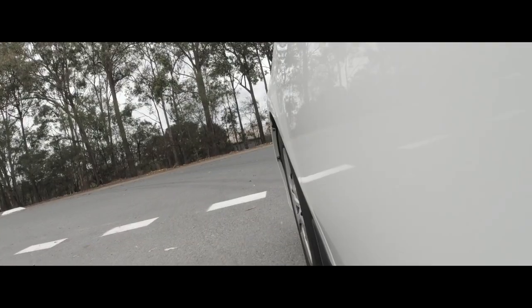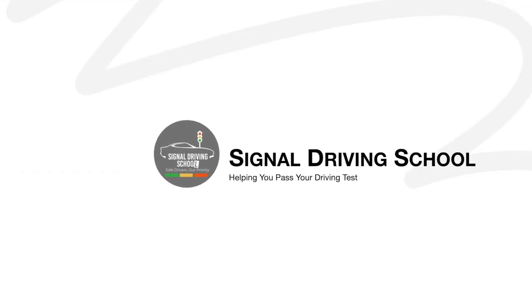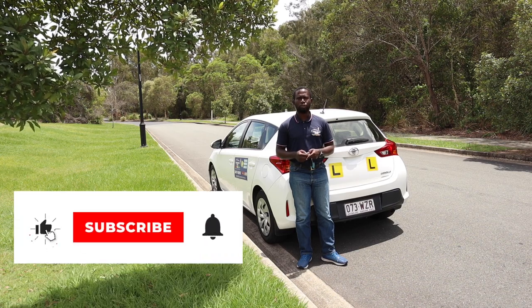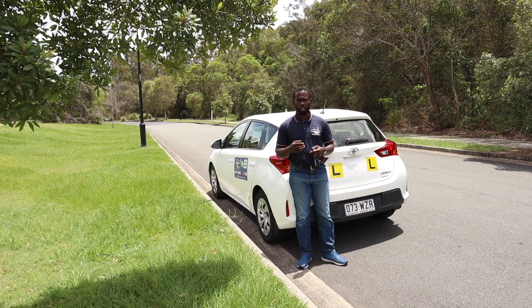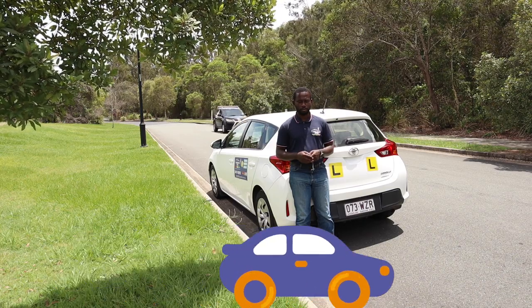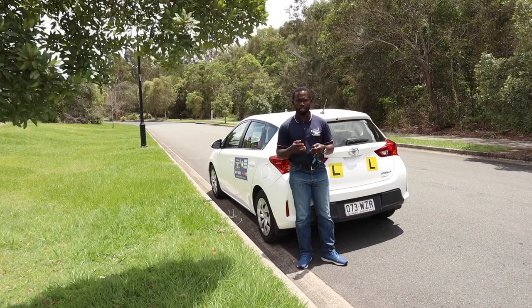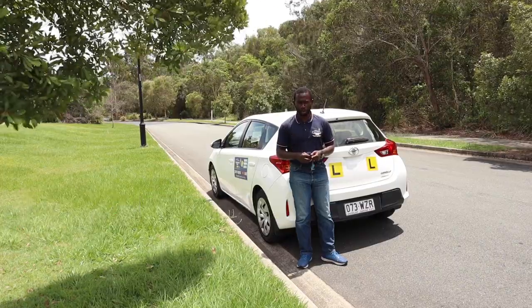If you are new here, please consider subscribing to our channel and turn on the notification bell so you get notified when we release new videos. You can also check us out on Instagram — Signal Driving School Australia. Let's get started and see how we go.